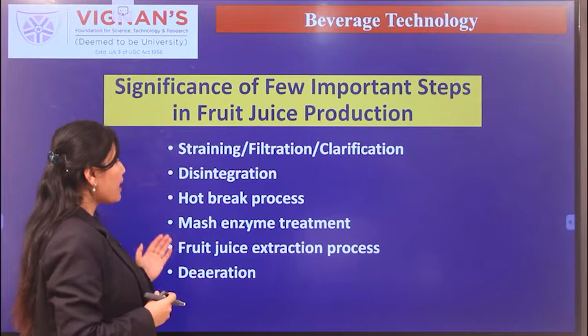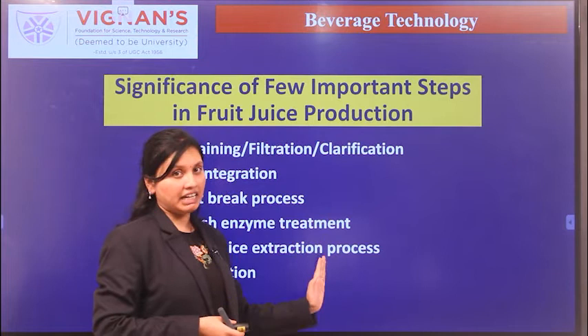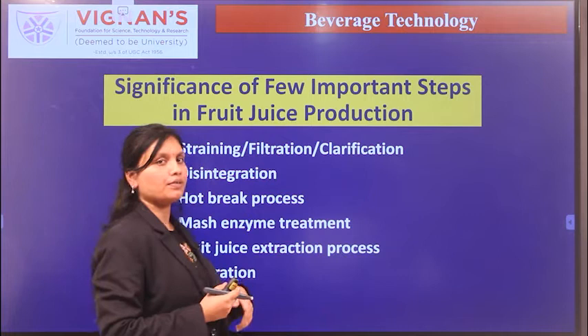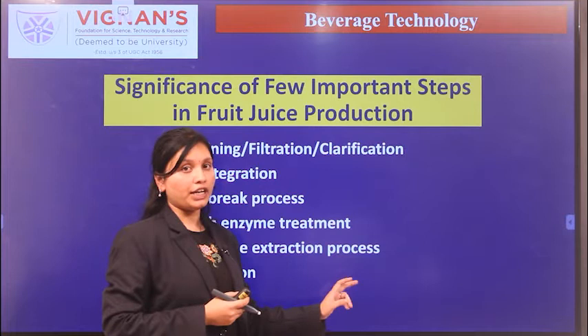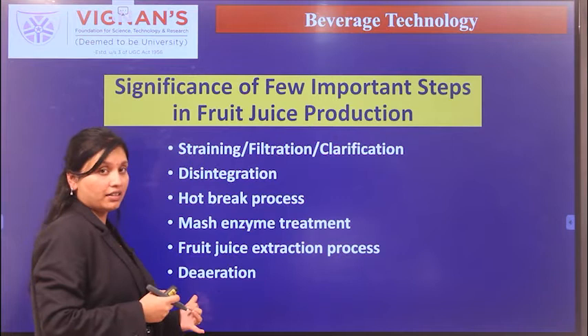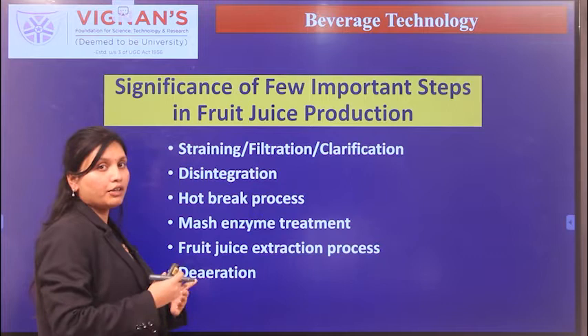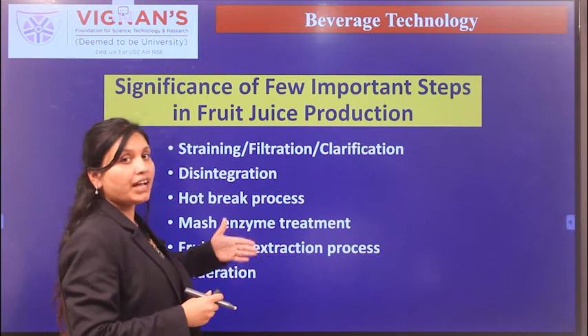If the juice appears cloudy, enzyme treatment such as pectinase is required. The role of enzymes is also to increase yield and production. During juice extraction, care must be taken not to expose the fruit to air for a prolonged period, as browning will occur in the final product. During filling of orange juice, care must be taken to prevent foam or oxygen from entering, as this may cause oxidation of ascorbic acid.